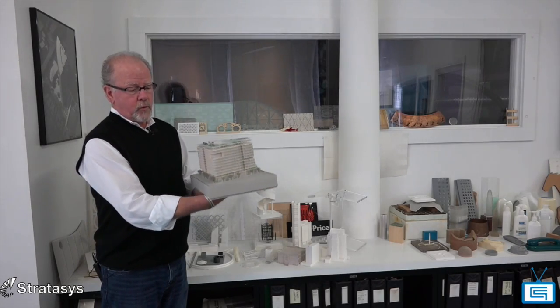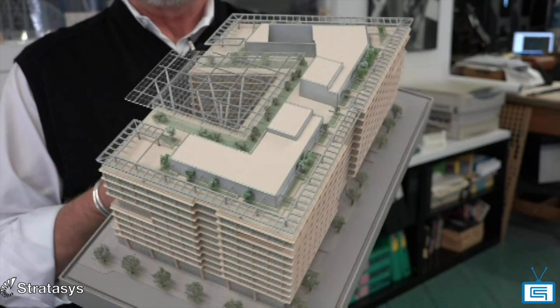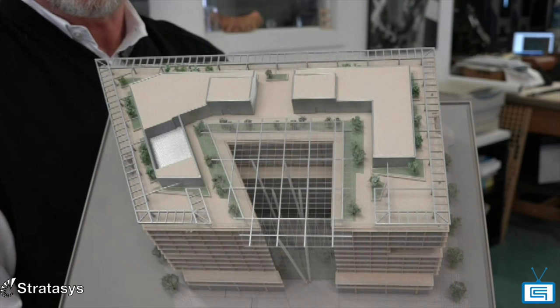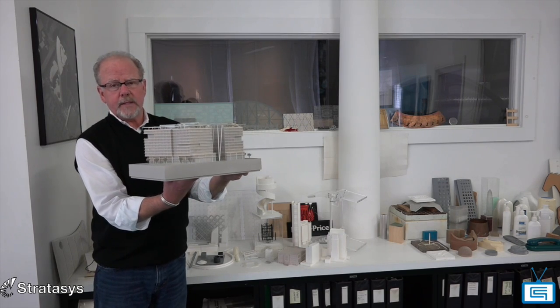If we were to try and make this in a conventional shop fashion, it would be cost prohibitive. By being able to 3D print this, we were able to give them a beautiful model at a very reasonable price.